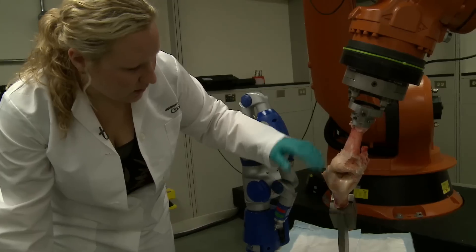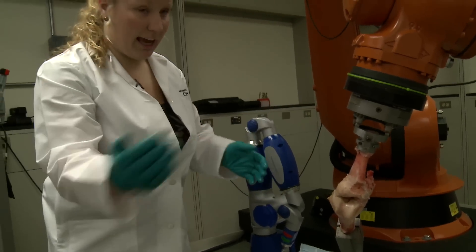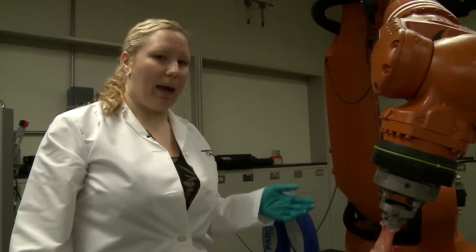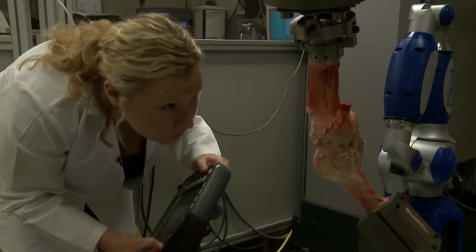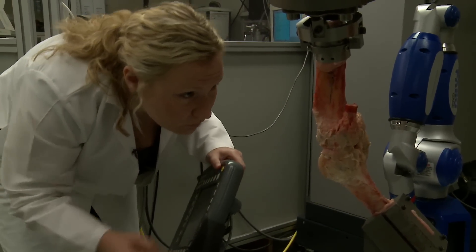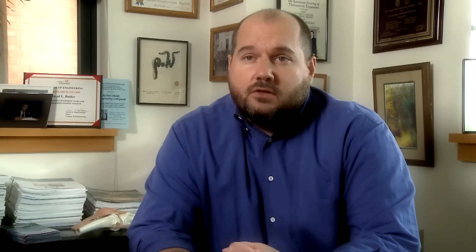Once we've reconnected the joint, we can run it again and see if the forces are back to the intact condition. What we're hoping to do with our robotics work is to understand the problems that occur after reconstruction. If we can identify those with our robotics technology, we can then redesign the surgical outcome or redesign the graft that's put in there to try to alleviate those problems.